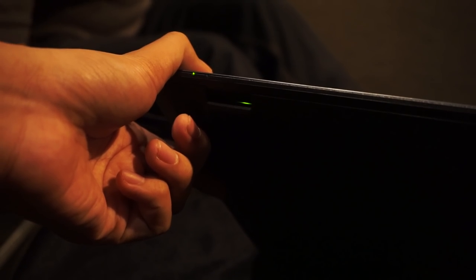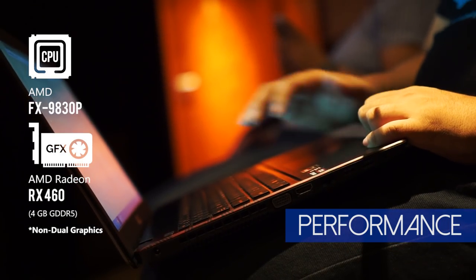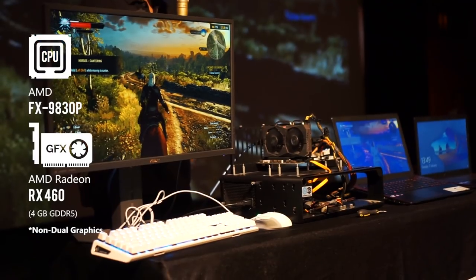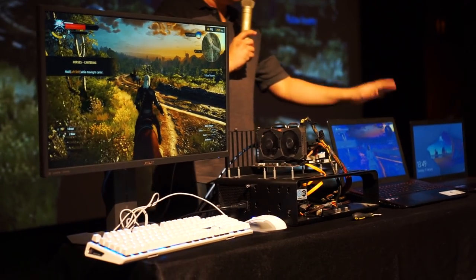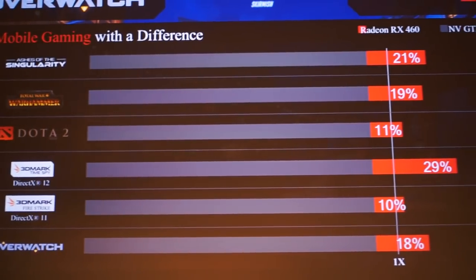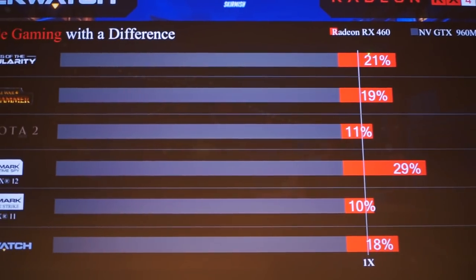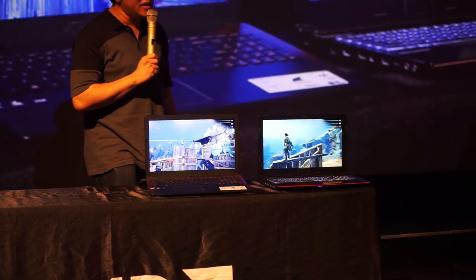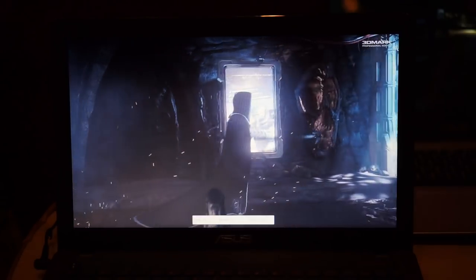The Asus X550 IU comes with the AMD FX Bristol Ridge APU, which we've seen in some other laptops. What you currently can't find in any other laptop — at the time this video was made — is the Radeon RX 460 desktop GPU. That's right, the graphics performance is awesome, even slightly higher than a GTX 960M previously found in laptops costing a few hundred dollars more.